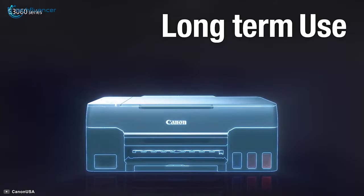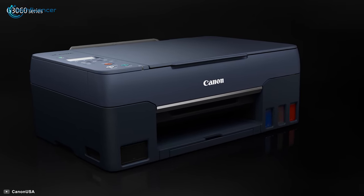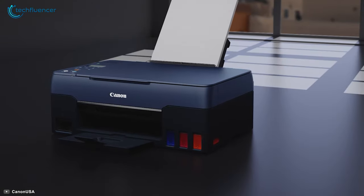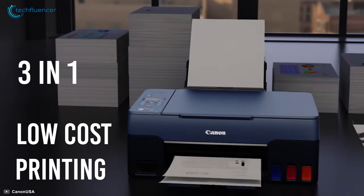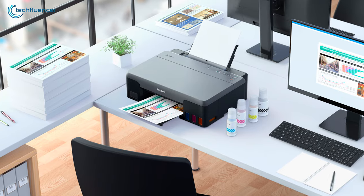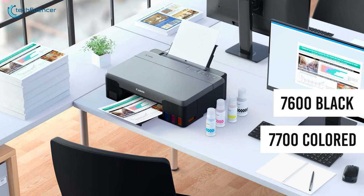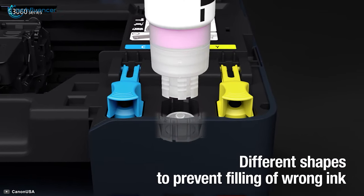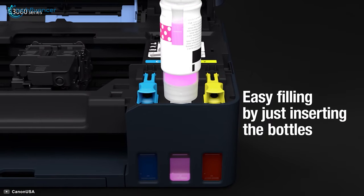Over at number 2, we have the Pixma G3060, an excellent quality printer from Canon that is compact in size but large in terms of performance and features. Designed for high-volume printing, this fast wireless 3-in-1 printer combines low-cost printing with easy wireless setup and convenient maintenance. With high page yield ink bottles, you can easily print up to 7600 black and 7700 colored documents. To prevent accidental mixing of colored inks, each ink bottle tip is designed to fit only the specific color tank, so you don't have to face any hassle while refilling.